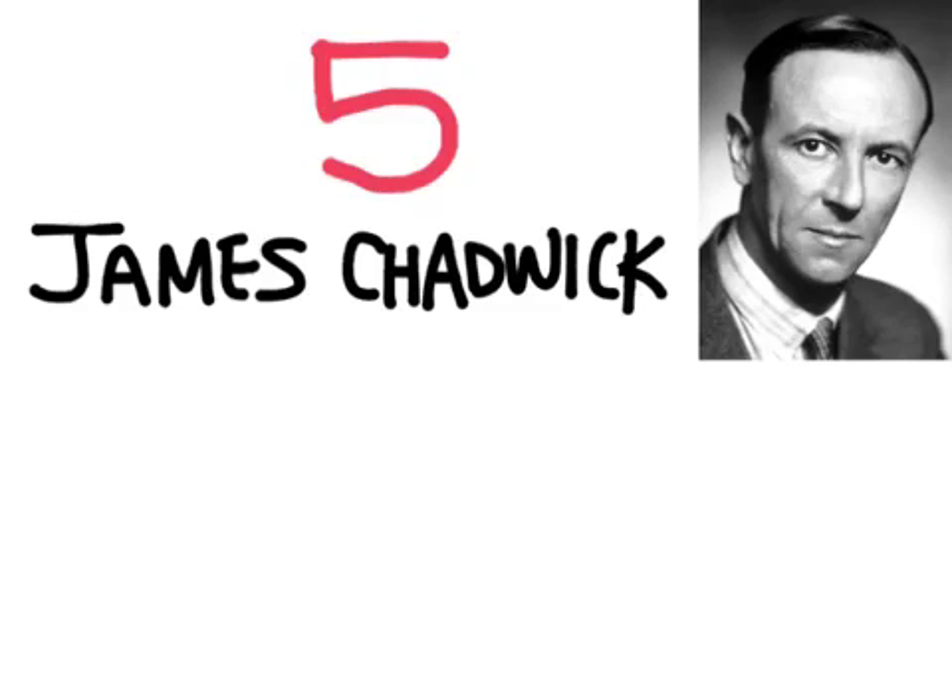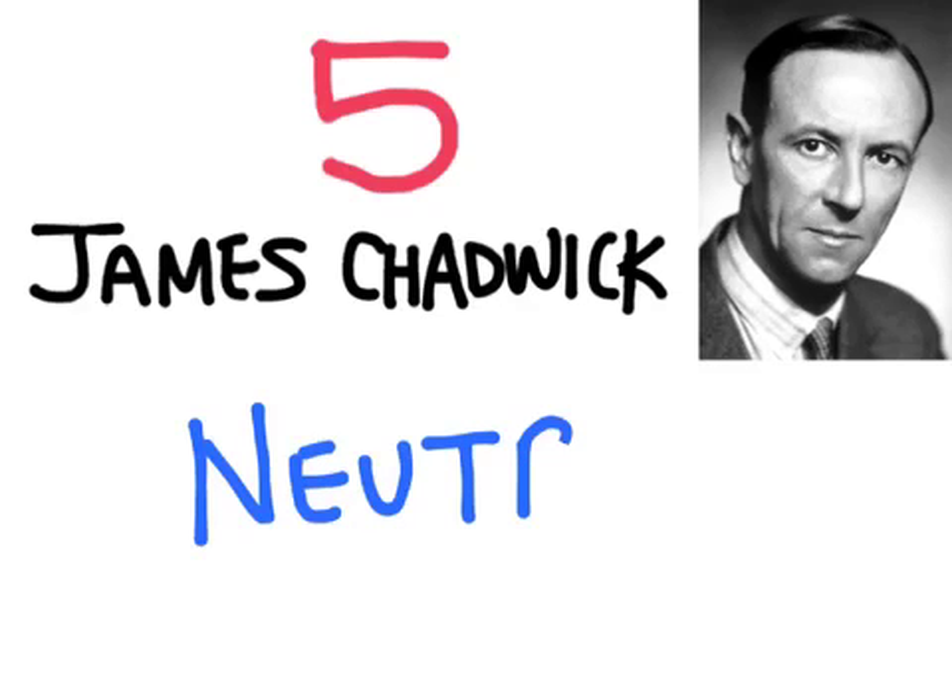Our next scientist discovered the neutron. James Chadwick actually worked under Rutherford. When Rutherford had suggested that there is another neutrally charged particle about the same size as the proton, Rutherford was unable to find supporting experimental evidence. James Chadwick was able to find evidence for this neutral particle in 1932, and he called it the neutron.